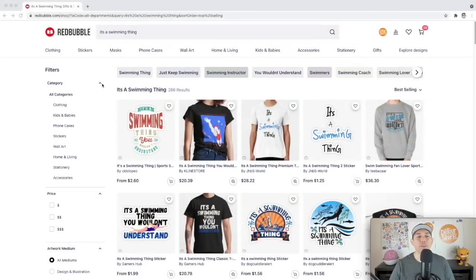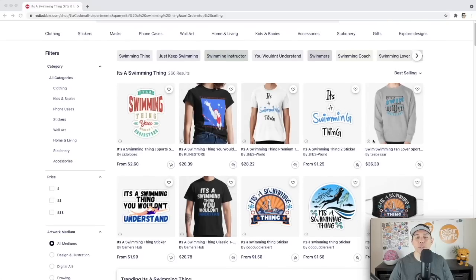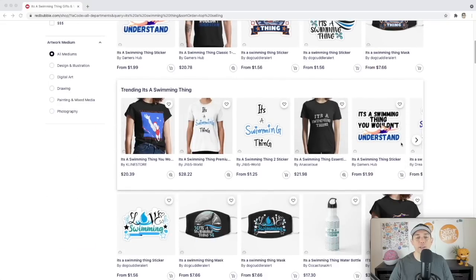Trend number five is 'It's a Swimming Thing' — only 266 results. Swimming is a sport and hobby, one of the top niches people search for. It's getting close to summer, so people are swimming more, including school swimming teams. The full phrase is 'It's a swimming thing, you wouldn't understand,' but you can just use 'It's a swimming thing.' Make sure yours stands out so people pick it when scrolling best sellers.